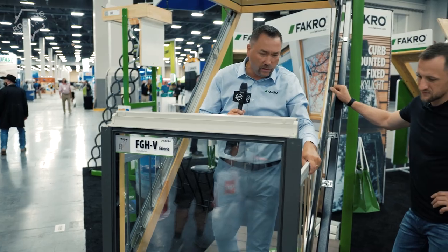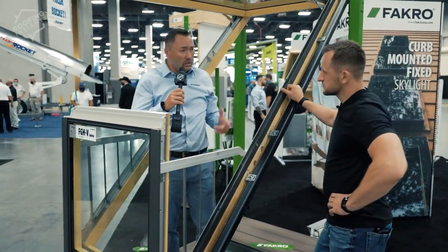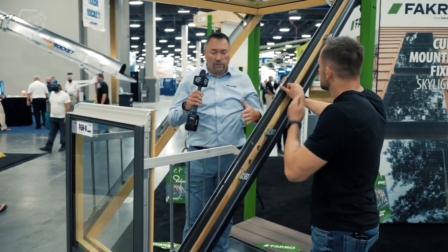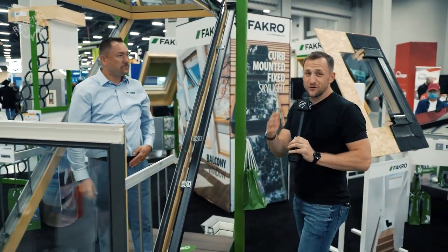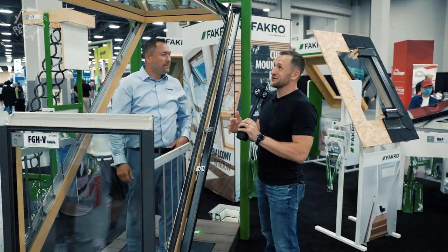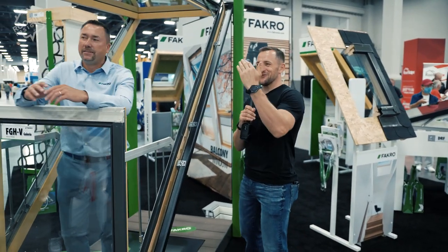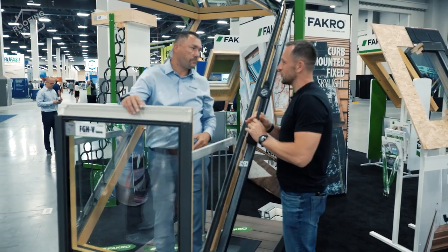All you have to do is lift it up and push it, and it automatically becomes a balcony window. It's got secure bars on the side. This is suitable for pitches between 35 and 55 degrees, so you need to think ahead before you install it on the attic. I really like the cleaning feature — you flip it and wash it from the inside.